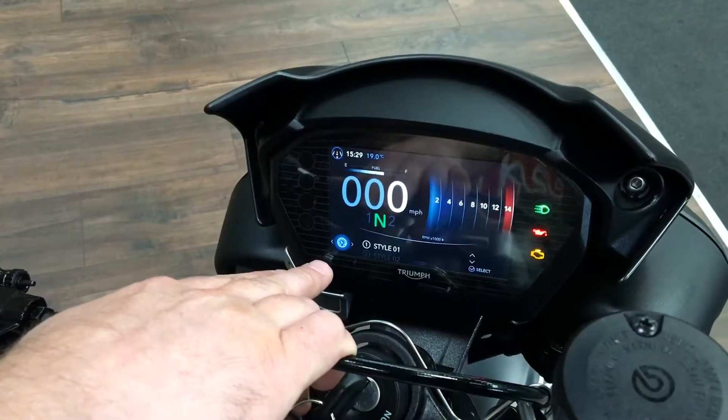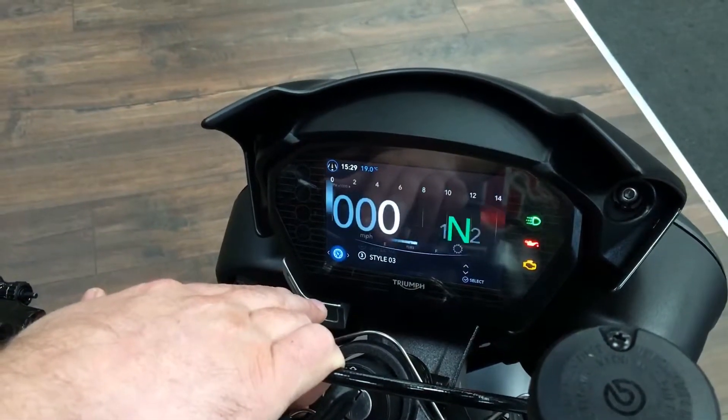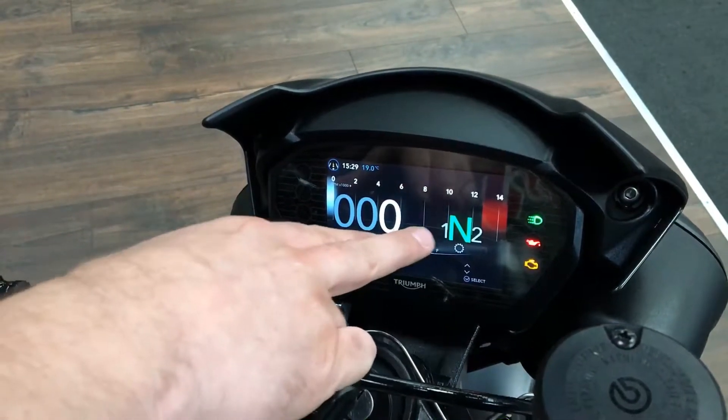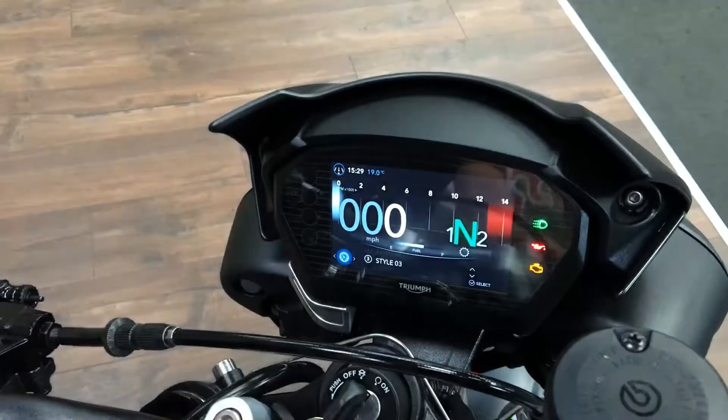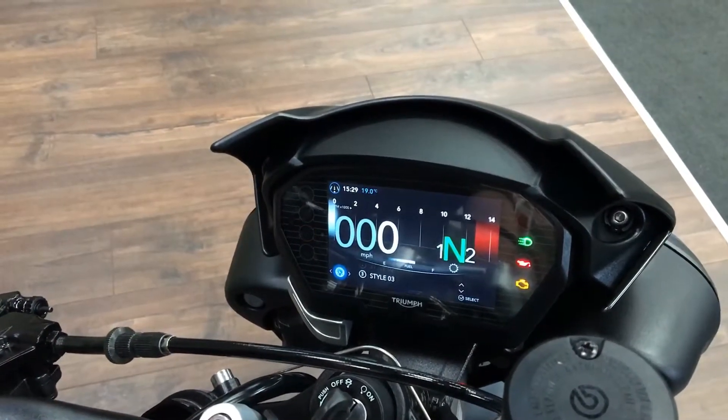Then you can go through and change the different styles of what you're looking at, so you can fully adjust a lot of things there, make it a lot easier. And your gear indicator there as well. If you do want to go into the menus you can go in there and play to your heart's content — won't show you now.